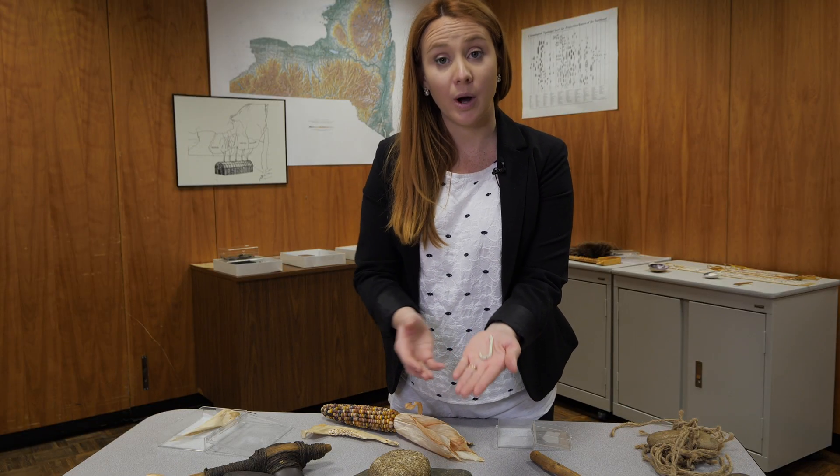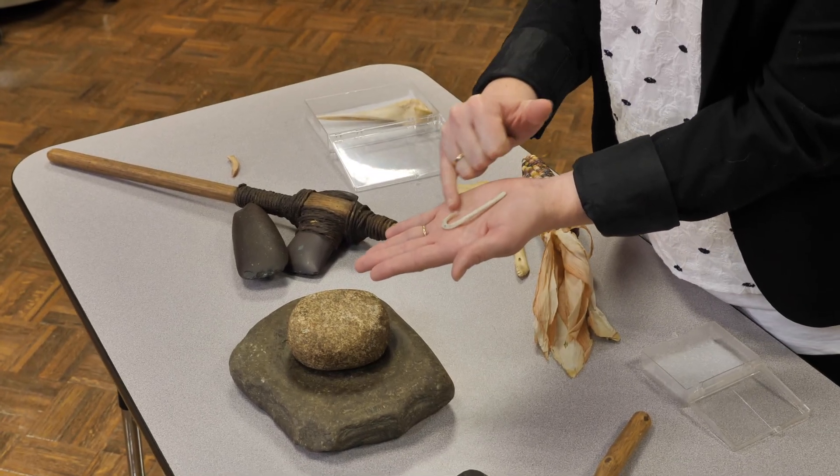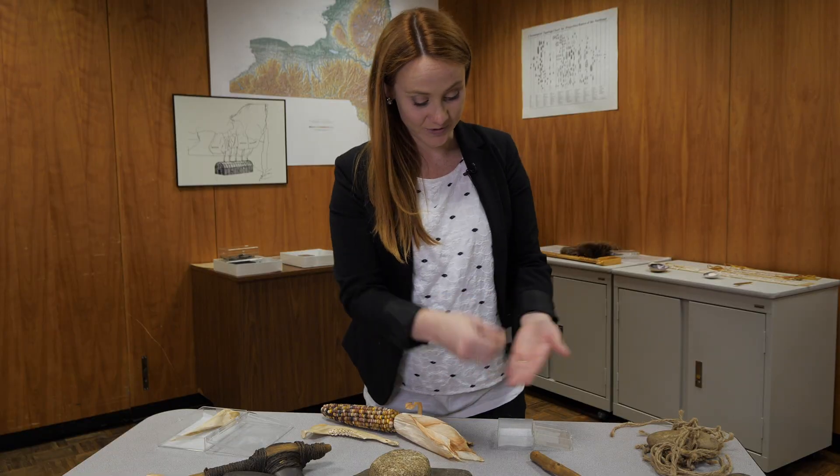Here we have a tool that's made of bone. We can see it's been shaped and sharpened. This is a fish hook used for fishing.